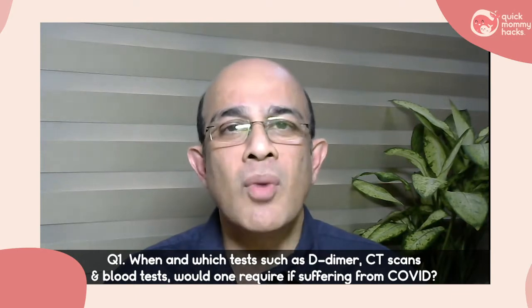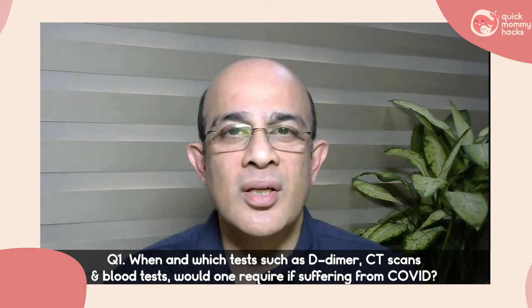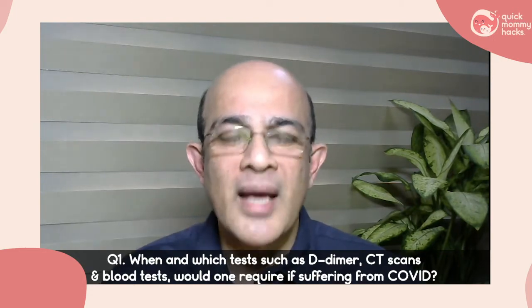Other than this situation, I wouldn't recommend D-dimer as a routine screening or repeated monitoring test in most patients. Other than causing increased anxiety, worry, and tension, it doesn't add much to the management of the patient.